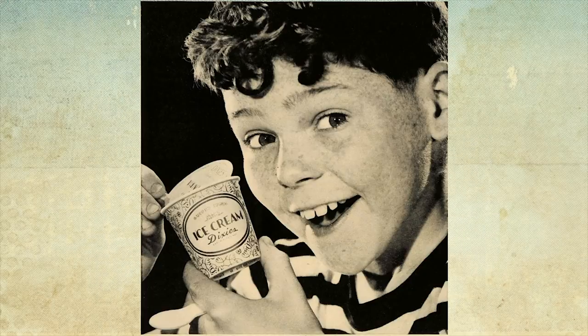Ready? 3, 2, 1. Hello and welcome to Apparently Tasty. This is an ice cream edition today. Haagen-Dazs ice cream, and this is also Haagen-Dazs ice cream.